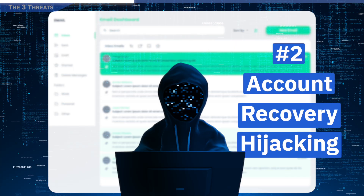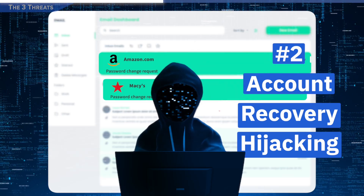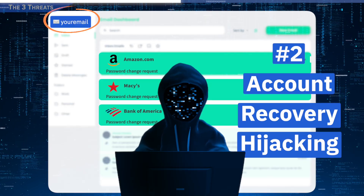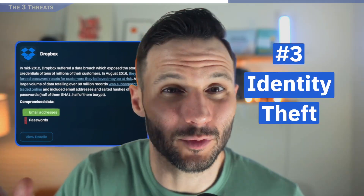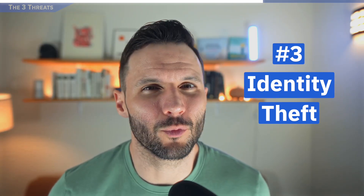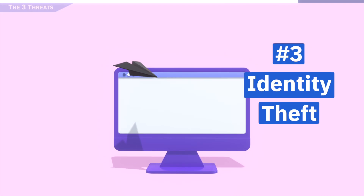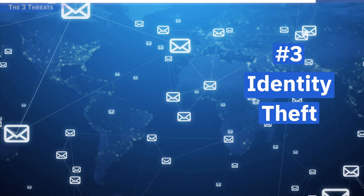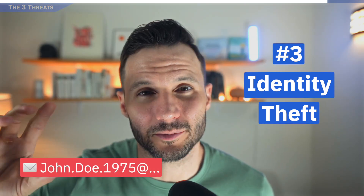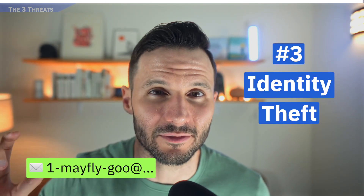The next threat is account recovery hijacking. This is a big one — if a hacker gets into your email, they're going to be able to access Amazon, Macy's, your banking — whatever sites run through that email — and reset the passwords to those. And then there's identity theft, where honestly, even just somebody knowing your email address without the password is potentially dangerous. Think about where you give your email address out: maybe the gym, loyalty card programs, random newsletters. That email is out there in a lot of places and may contain personal identifying information, and we really want to limit who has access to that.